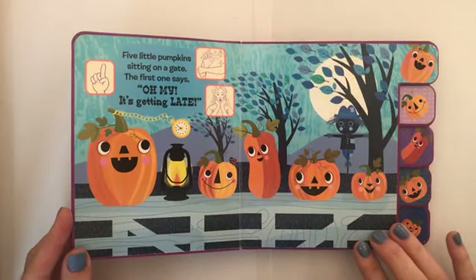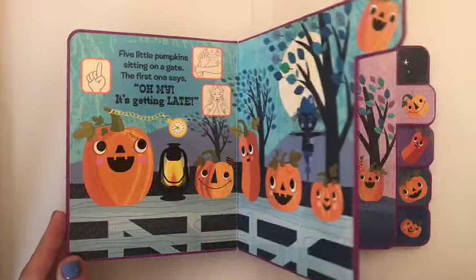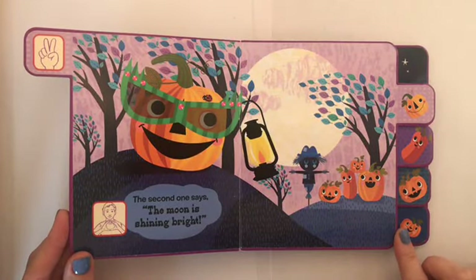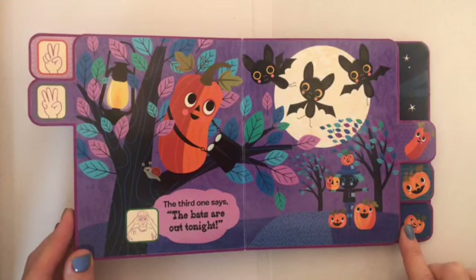Five little pumpkins sitting on a gate. The first one says, oh my it's getting late. The second one says, the moon is shining bright. The third one says, the bats are out tonight.